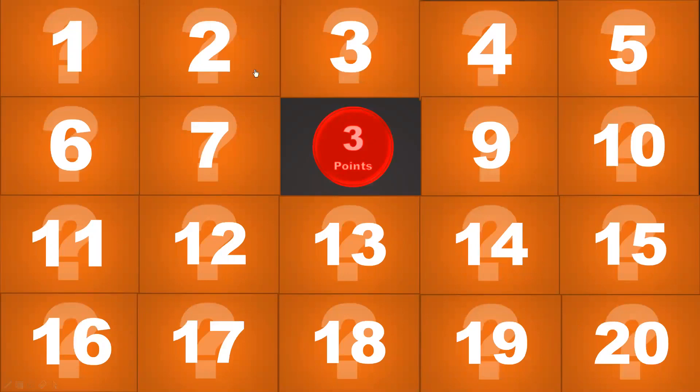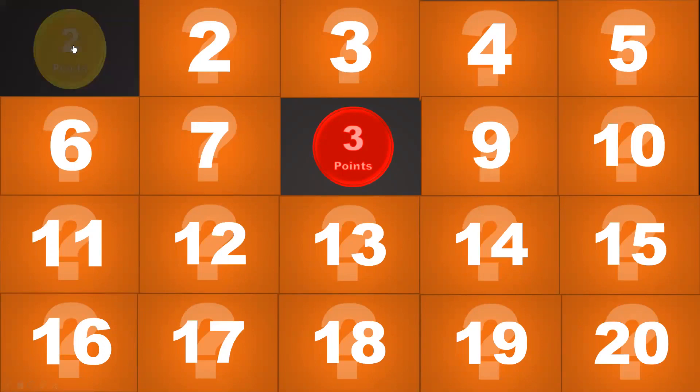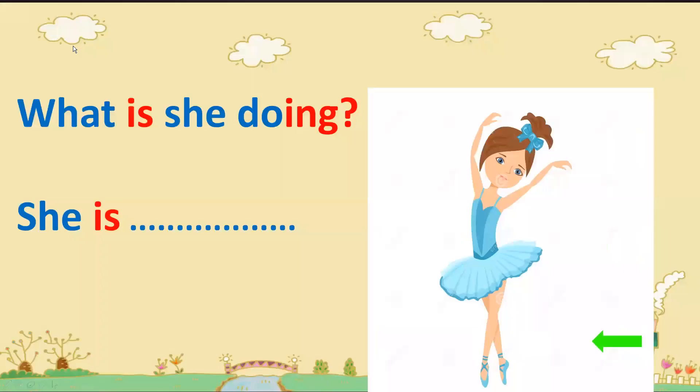Next number — maybe number 1. Oh, two points! Let's see the question. What is she doing? Look at the picture. She is... she is dancing! Dancing. Very good.